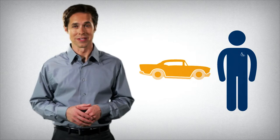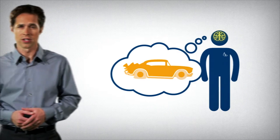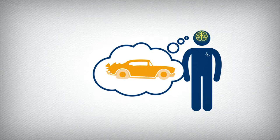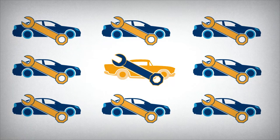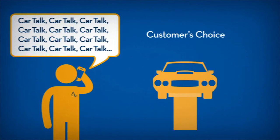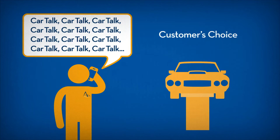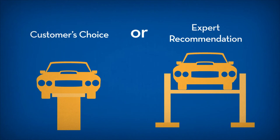We're collector car enthusiasts. We know these vehicles inside and out, which is crucial in the event of a claim. Our adjusters are experts on collector car repairs, which are often different than standard car repairs. Our adjusters know how to talk the talk with the repair shop of your customer's choice. Or, if preferred, our adjusters will recommend a shop that has specific expertise with the make and model of your customer's car.